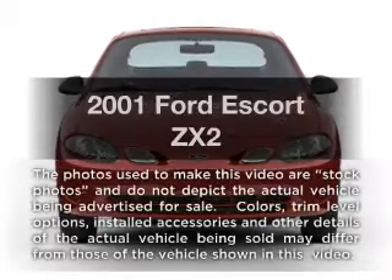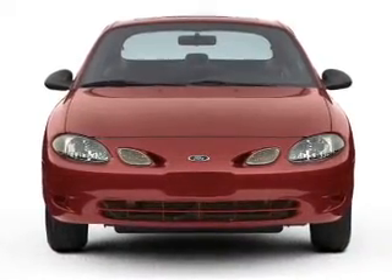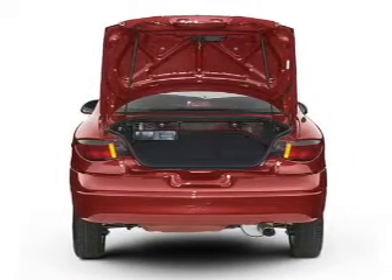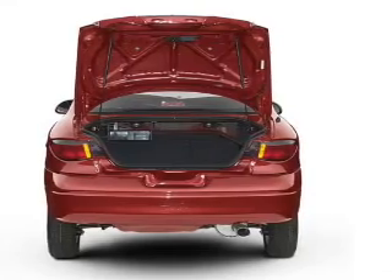Get noticed in this 2001 Ford Escort. If you're looking for an automobile with great attributes, look no further. With an efficient four-cylinder engine, the powertrain includes front-wheel drive that responds smoothly to its automatic transmission.